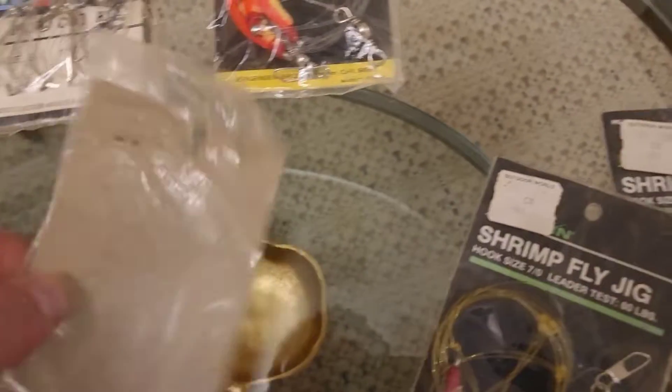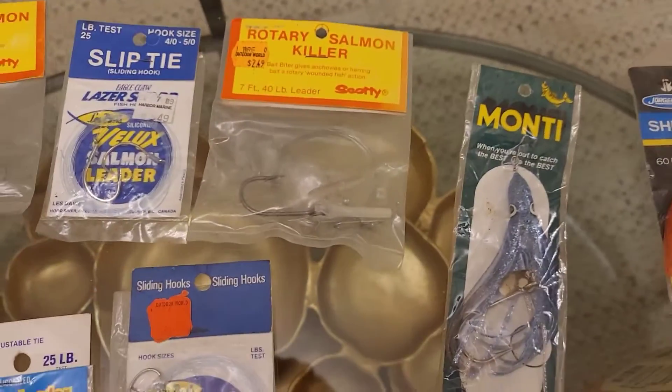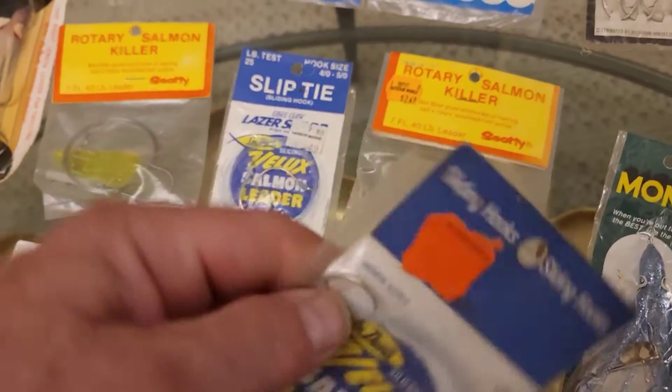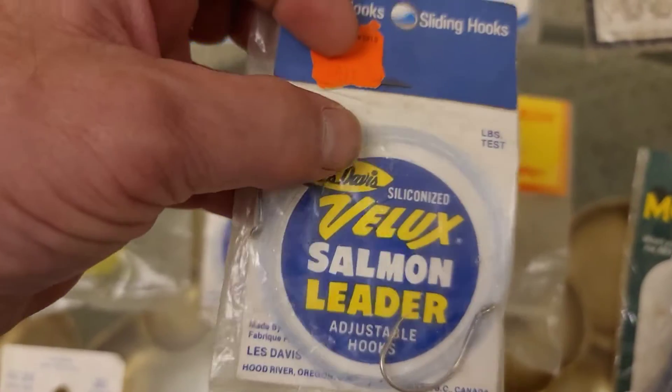With the exception of the ones that are partially open just from age, they all appear to be unopened by choice. Age and plastic don't last well together. This one looks the closest to possibly being open, but in my opinion it does not look used at all.